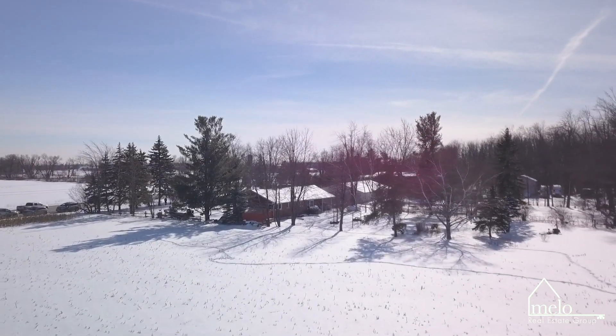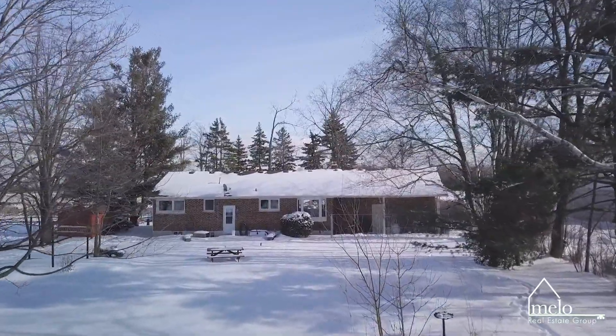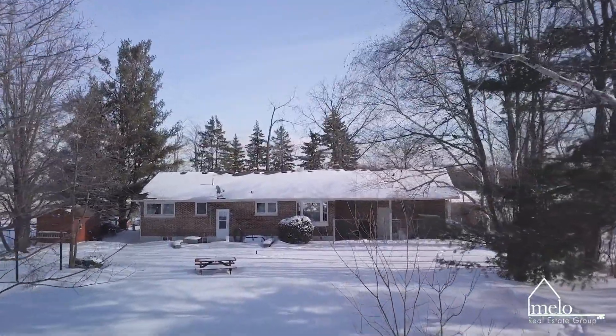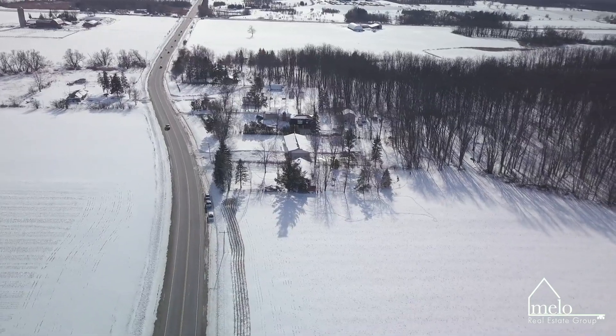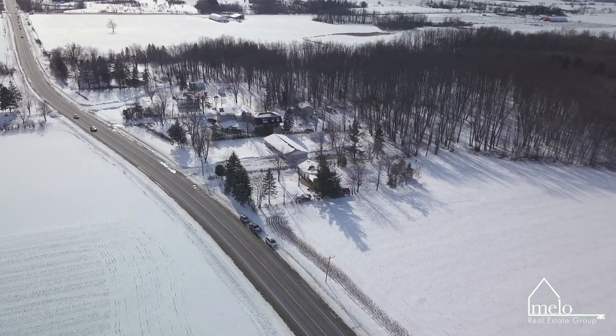This home offers something for everyone — a growing family looking to build on, a downsizing gem, potential income property, or just move-in ready. Don't miss this opportunity. Call the Mellow Real Estate Group and let us take you for a private tour.